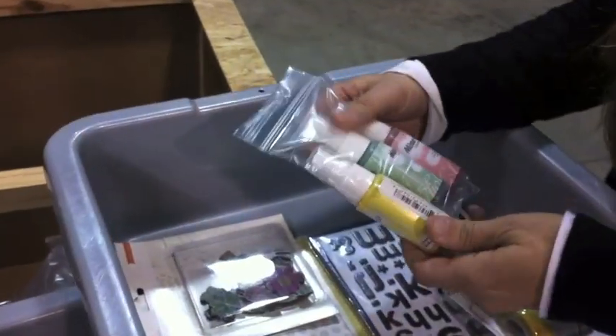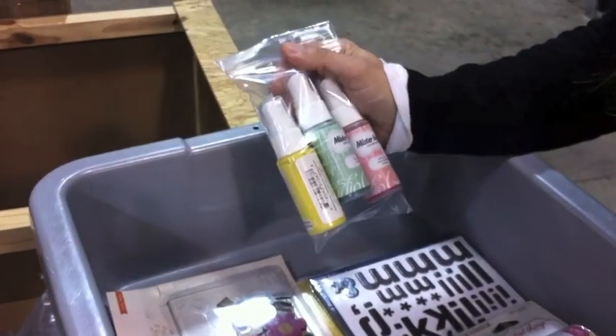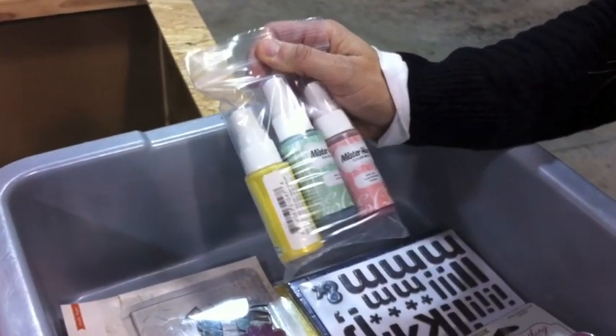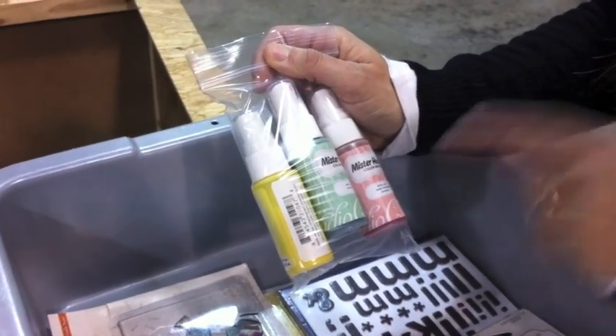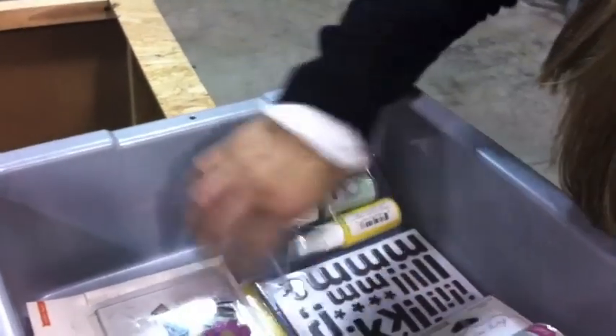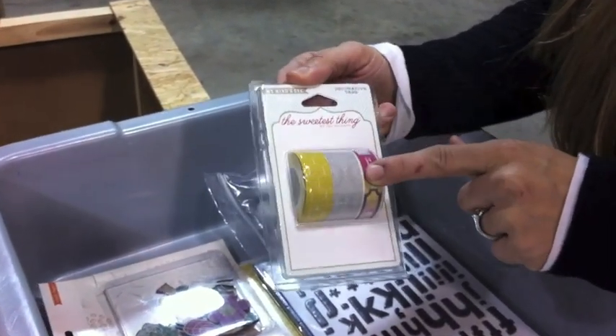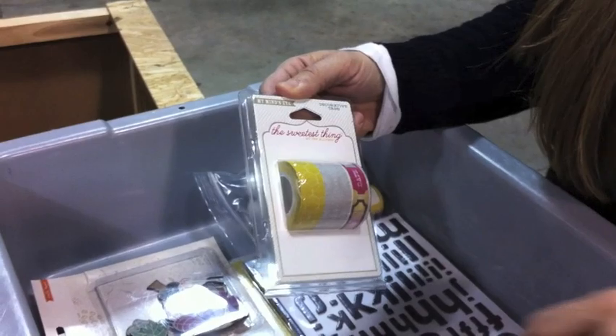We are selling a lot of mist. These are some really beautiful pastel-y colors, really popular. This mint julep has been really popular along with the Boss Lady by Mr. Huey by Studio Calico. And the My Mind's Eye, the sweetest thing. There's four different tapes. The tapes have been really hot - we've sold quite a few of those.